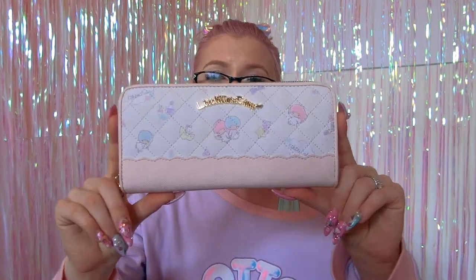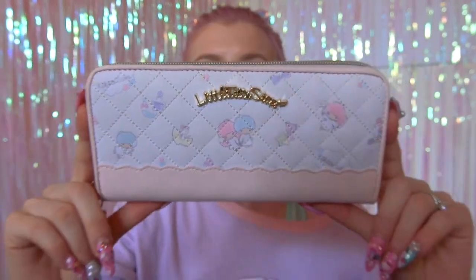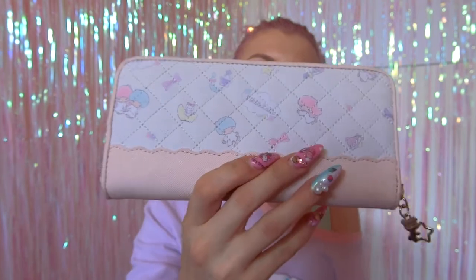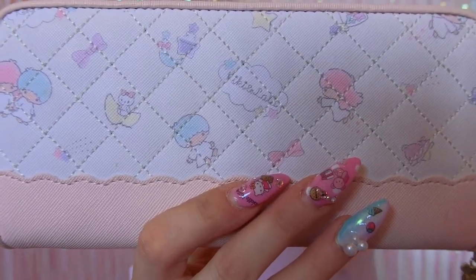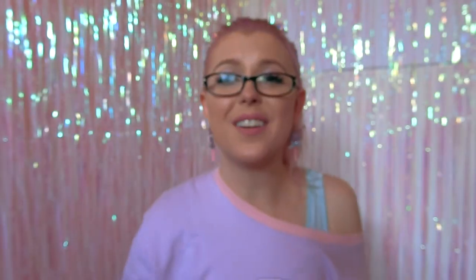I also got a new wallet while I was over there — I got this from Giftgate, which is a Sanrio merchandise store. I really love Little Twin Stars and I saw this and just had to own it. It's quilted and it's got the cutest Kiki and Lala print on it with bears, potions, and them being adorable. I've already been using it and it's really good quality.